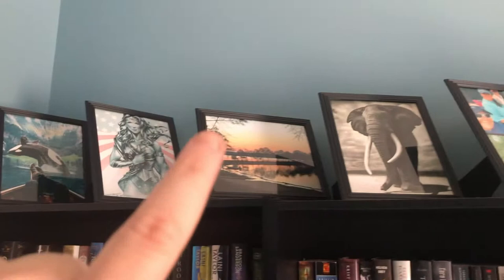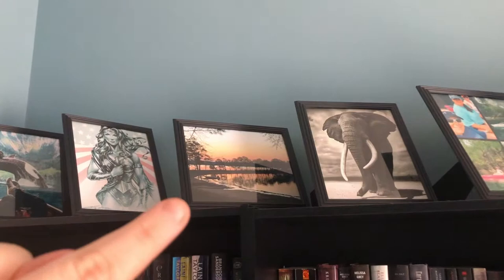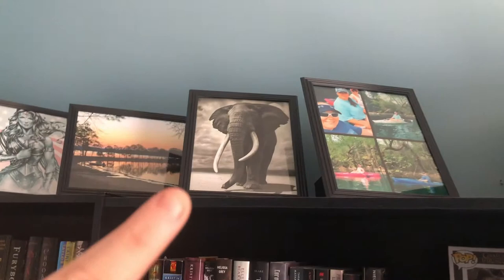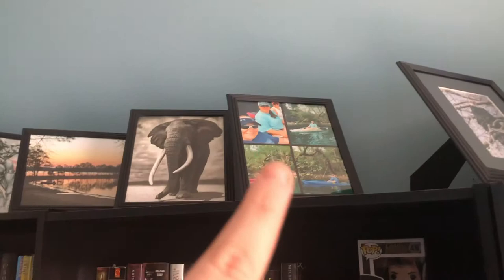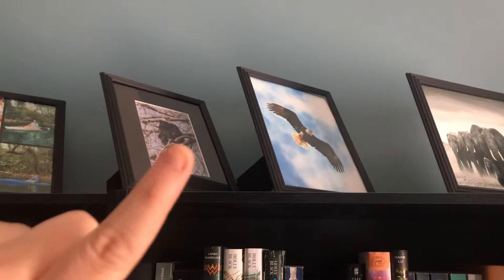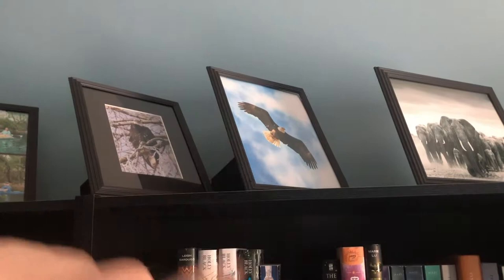Up here I have some pictures — a picture of an orchid. I'm obsessed with Wonder Woman. I actually took this photo at Wayne Creek State Park, a local state park here in Alabama. I'm obsessed with elephants, so when I saw this on Pinterest I just had to print it out and put it up there. I have a wonderful collage picture of me and my cousins going kayaking because I'm a big kayaker. I'm also obsessed with eagles — here's an eagle picture I actually took in Yellowstone. And again, another elephant picture I just had to have.